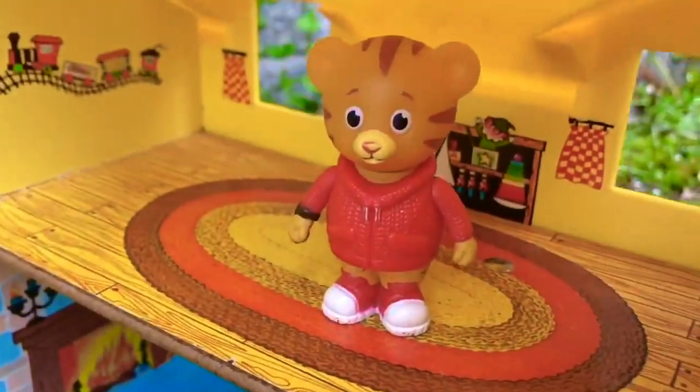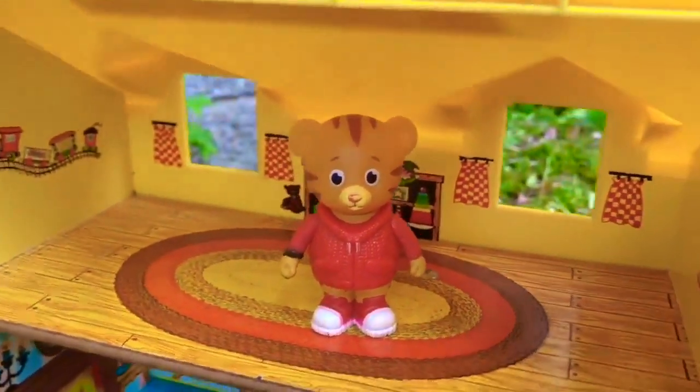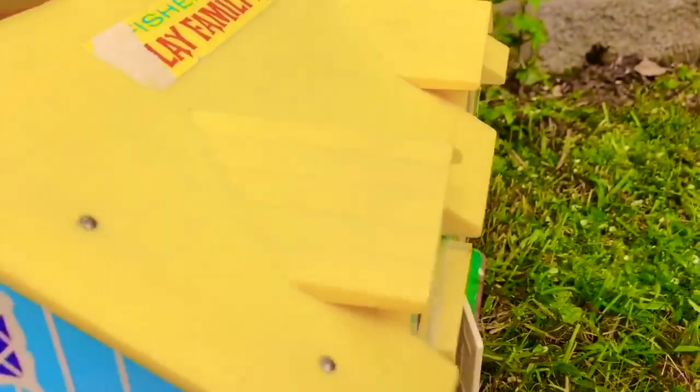After outside time, Daniel Tiger cleans his room. It looks very tidy, Daniel — great job! It's time to say goodbye. What an adventure. Thanks for letting us visit today.